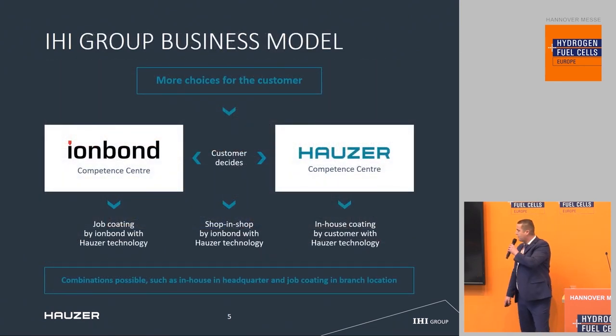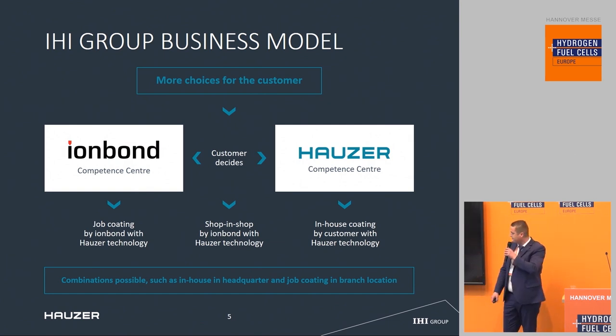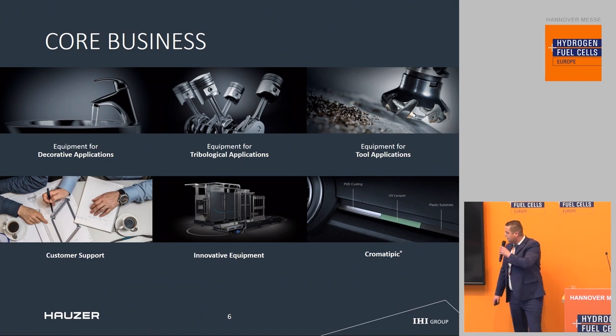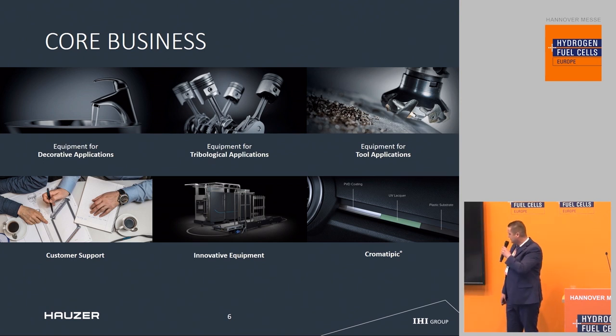Our business model is as follows: PVD coating can be done in-house with Hauser equipment or as a service with our sister company Ionbond, and combinations are also possible. Our core businesses traditionally are in the decorative market, the tooling market, and the tribological market. Currently we also look into the fuel cell market — that's why innovative equipment is mentioned here.